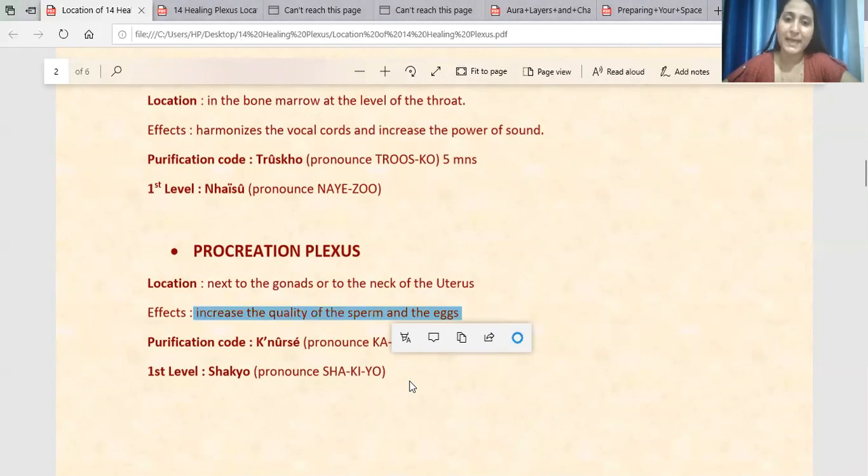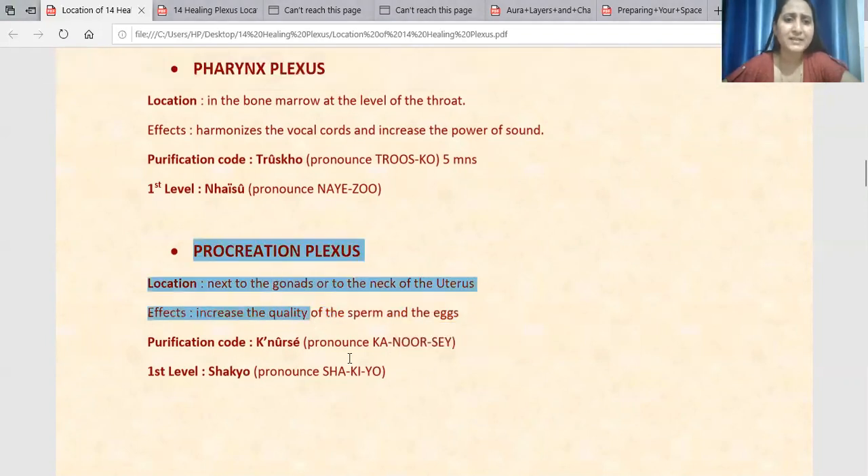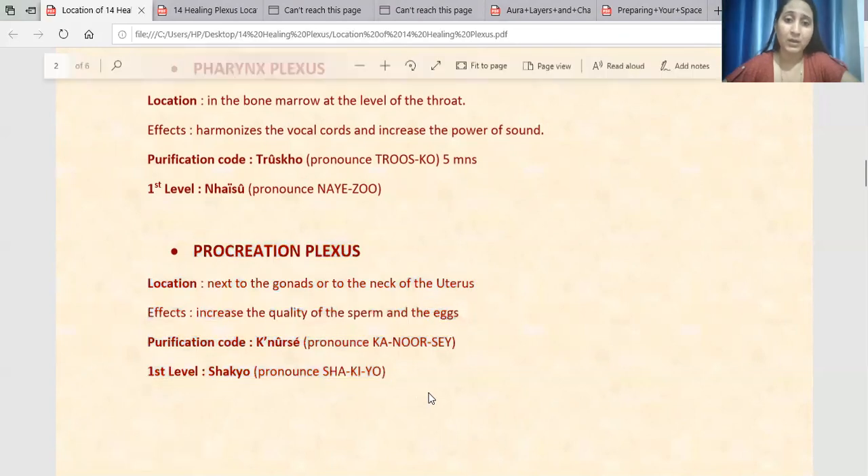The fertility of the sperm and eggs improves, and the sperm count increases. The quality of the egg becomes quite healthy. The Procreation Plexus purification and activation will also create vital energy in your life. For those in the creative field, and couples or parents who want to conceive, this is the advantage of the purification. The first level activation provides the same benefit.